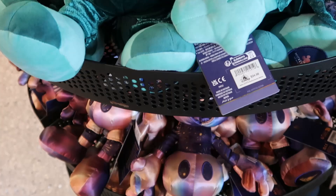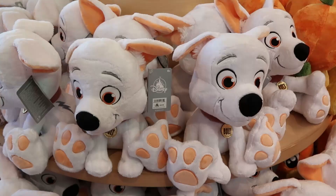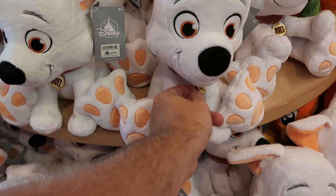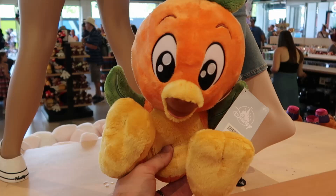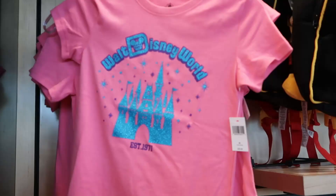Let's check out some of the plushies - they have Bolt with the little bolt tag and oversized feet for $29.99. Right next door are the awesome Orange Bird plushies, also with oversized feet. Fun fact: the Orange Bird actually smells like oranges! Those are also $29.99.